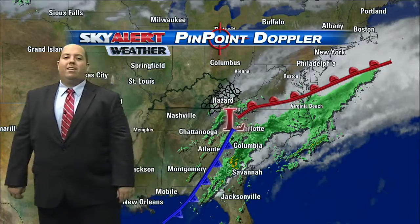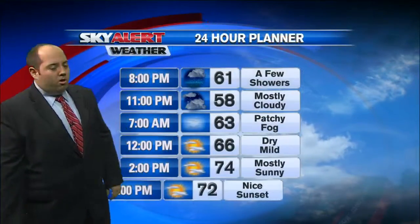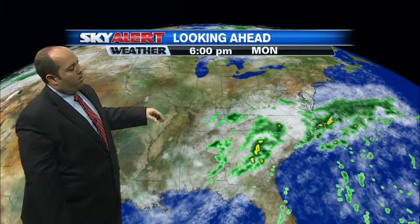The low pressure is continuing to work its way off to the east, and once it moves out we're going to see pretty decent weather during the day tomorrow. In fact, back into the 70s by tomorrow afternoon with plenty of sunshine — overall some really nice weather heading our way.